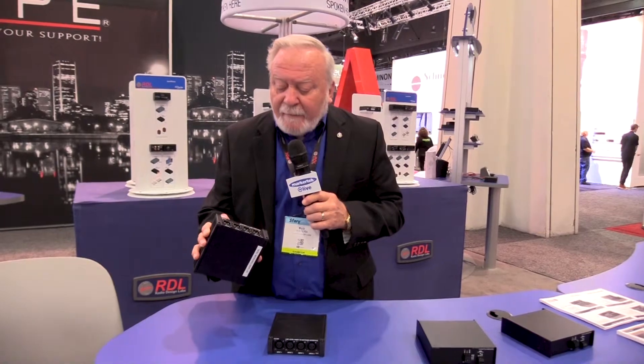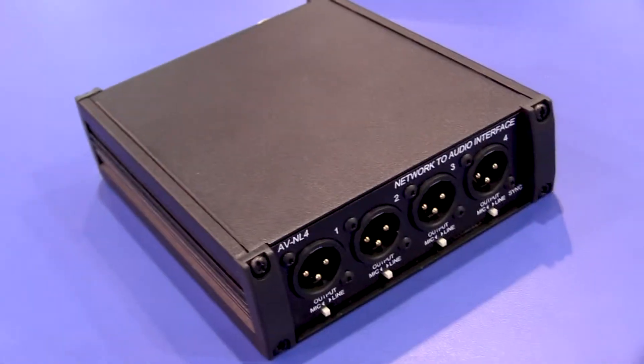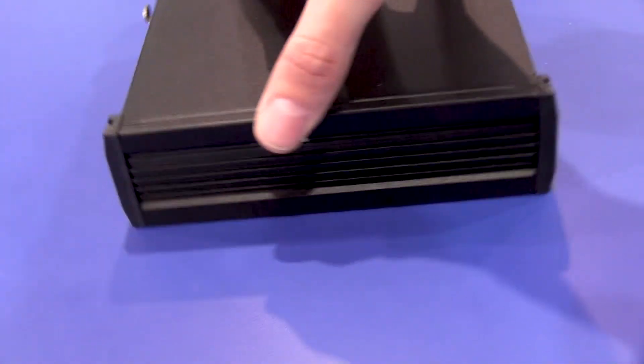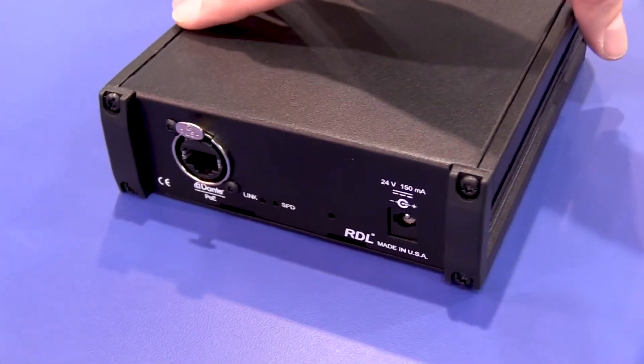One of them is a four-channel network to line. This is an off-ramp basically from a network audio system that allows you to take four different channels of mic or line level — it's selectable — and take those off of the network.